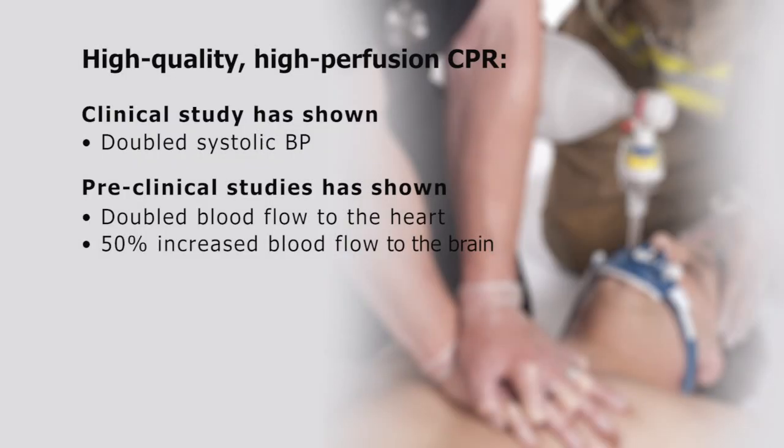Preclinical and clinical studies have shown that, when coupled with high-quality CPR, use of the RescuePod ITD doubles blood flow to the heart, doubles systolic blood pressure, and increases blood flow to the brain by 50%.